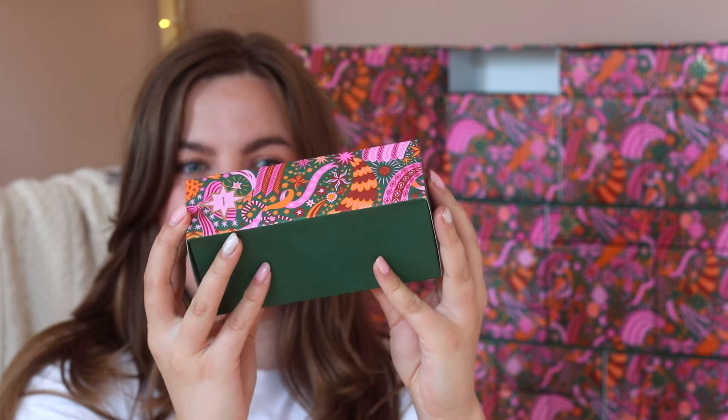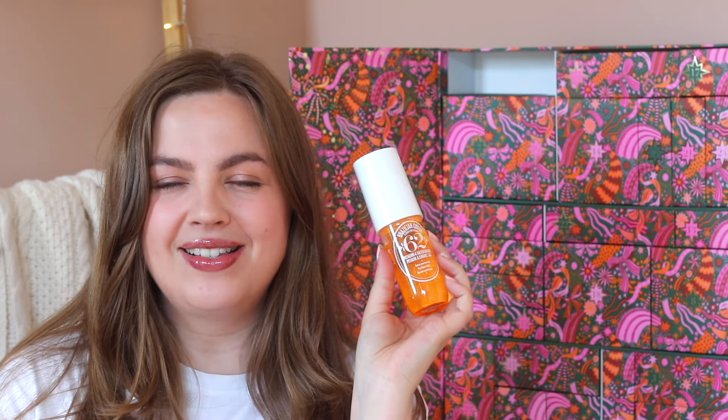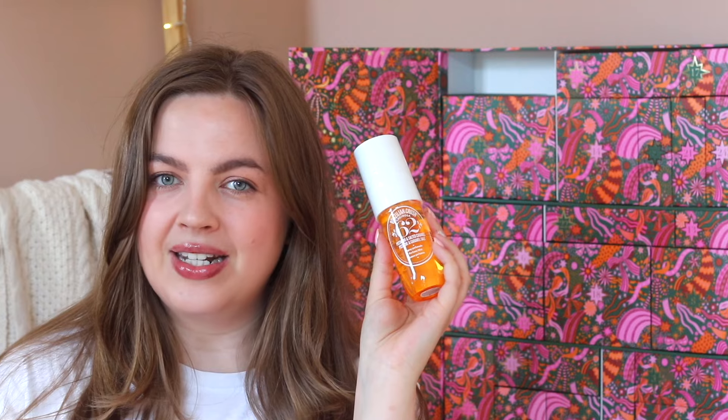Door number one says 'transport yourself to Brazil in a single spritz.' In door number one we have the Sol de Janeiro Brazilian Crush 62. This is one of my favorite scents from Sol de Janeiro — it is the perfect summer scent. Even though we're getting this in the winter time, I still think I will wear this because it's also quite warm and cozy, being the salted caramel scent. So this is a really nice surprise to see in door number one.